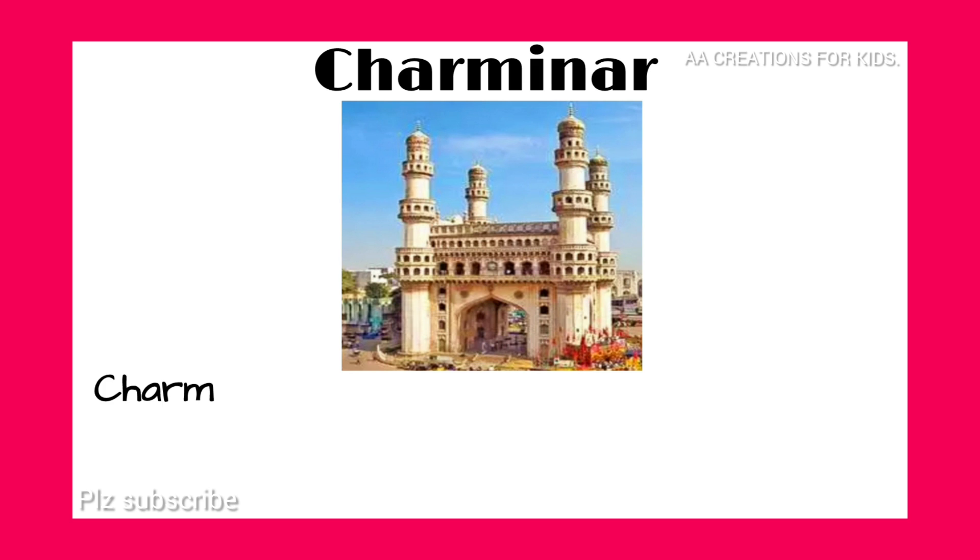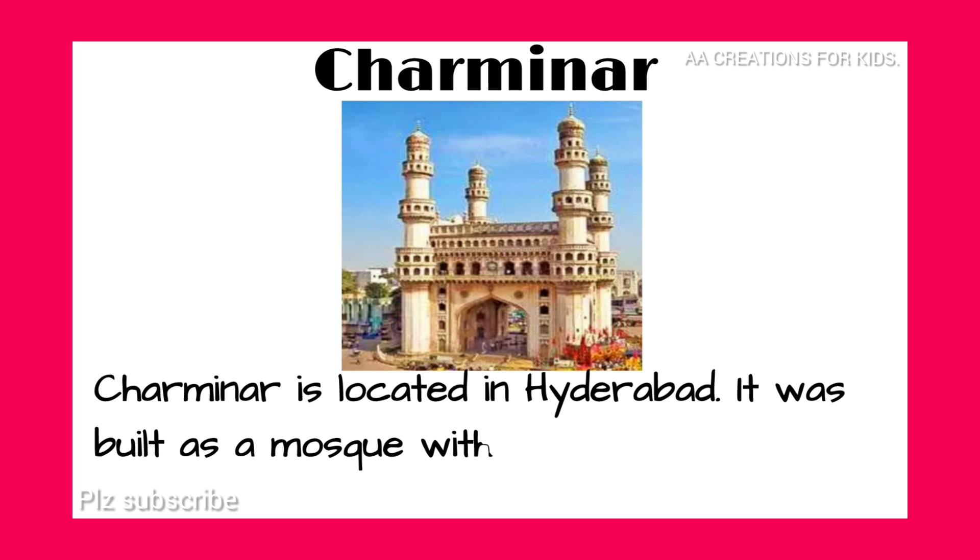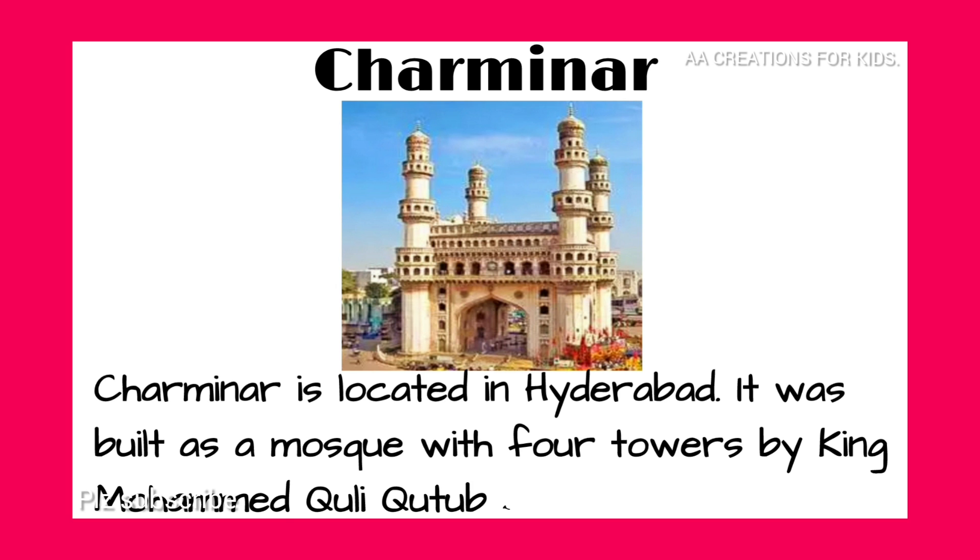Charminar. Charminar is located in Hyderabad. It was built as a mosque with four towers by King Mohamed Kuli Qutub Shah.